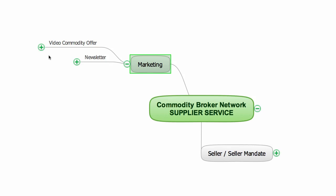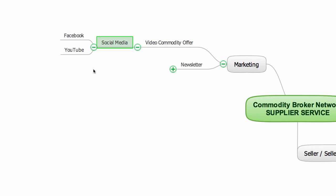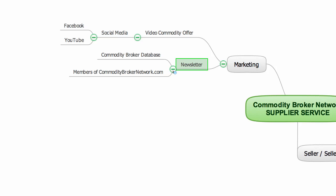The videos are circulated using social media sites like Facebook and YouTube and many others besides. The video is also promoted within my newsletter, which is promoted to a large database of commodity brokers that has over 2,000 subscribers and growing daily. The newsletter is also promoted to the members at my site at commoditybrokernetwork.com.